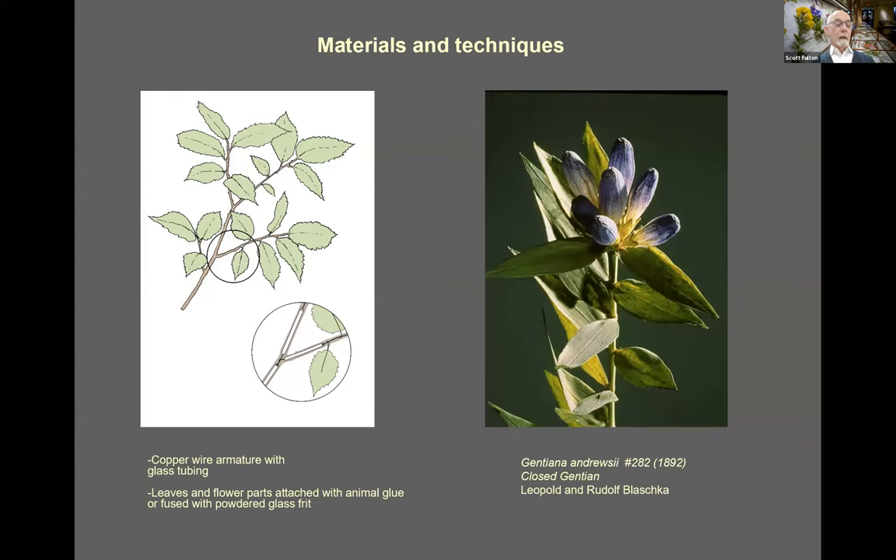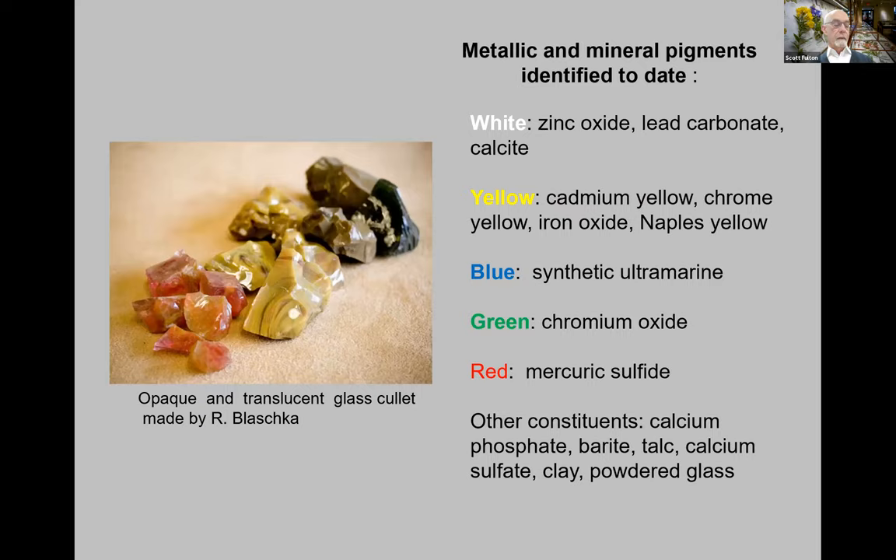Much of the Blaschkas' methodology was based on their knowledge of jewelry making. They would start with a metal wire armature, usually of copper, for each model. Using wire of differing gauge, they strung sections of glass tubing like beads. The smaller parts — leaves, flowers, petals, and roots — were anchored by very fine copper wires to heavier gauge base wires. Animal glue was then used to secure these parts prior to fusing them in place with powdered glass by the flame of a paraffin lamp.